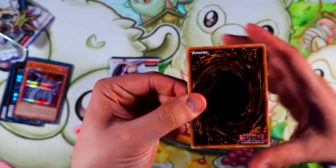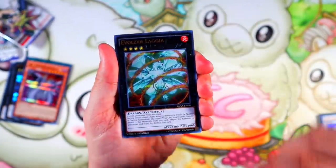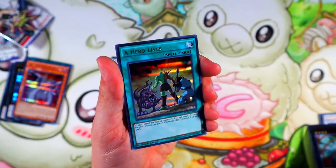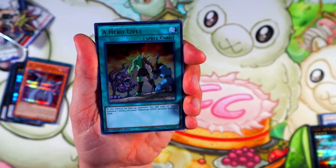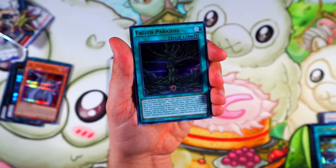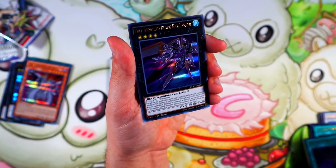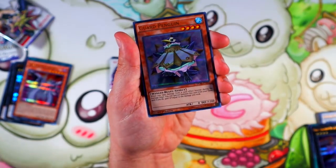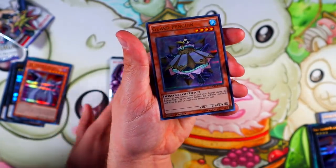Leave a like. Two Logia? Dude, that's nuts. A Hero Lives — low key, this card can come to three. Oh, it's great — shout out to the banelist. Fall of Paradise. Full Armored Black Ray Lancer. And Guarded Pack — a penguin with a beast, sure.